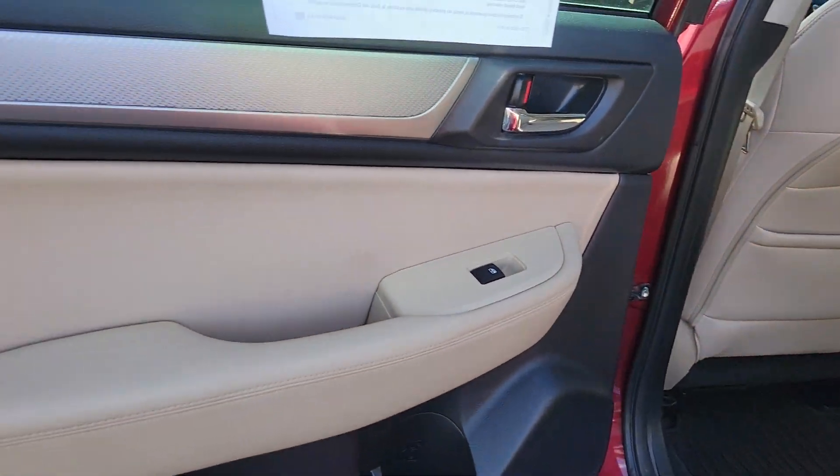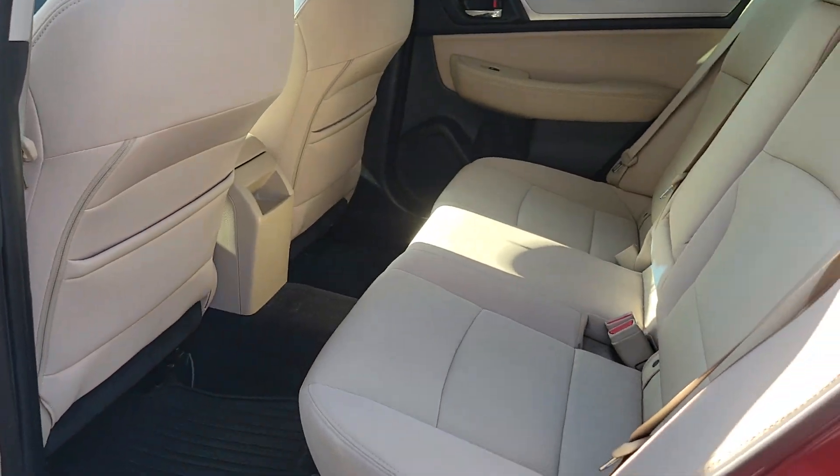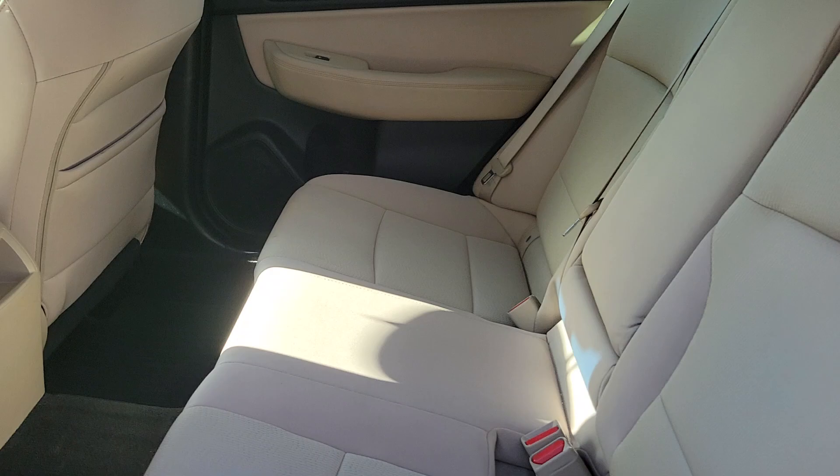Safe and sure-footed, yet refined and stylish — that's the Legacy. See for yourself when you take it out for a test drive. Our professional staff looks forward to giving you excellent service.